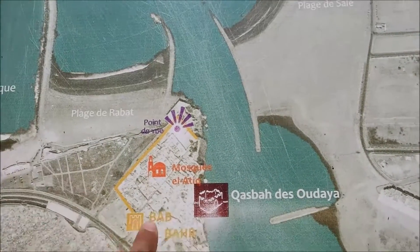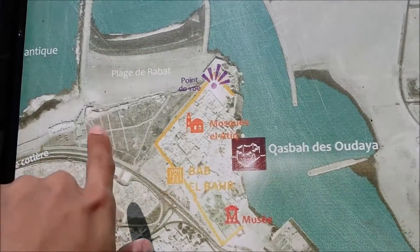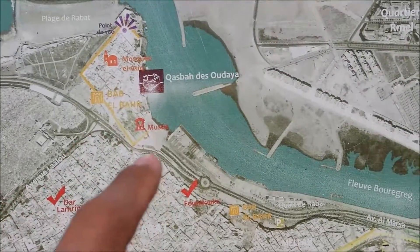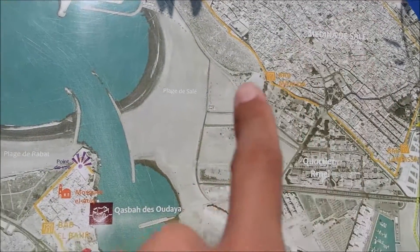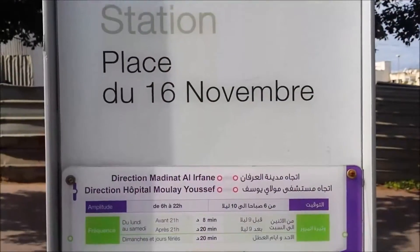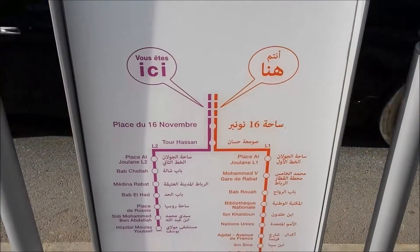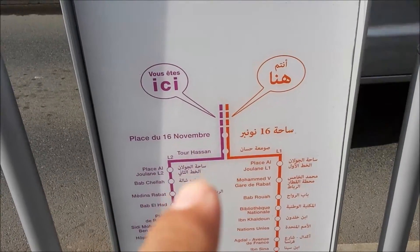We were at the marina earlier, took pictures there, then took a taxi here. If you cross the river, that's actually Salé over there — the twin city. I'm going to take the tram back home. Here's a map of the tram: you get off at the 6th November stop or at Tour Hassan.